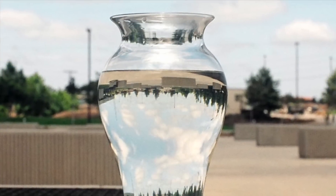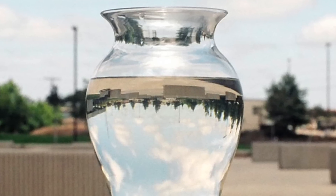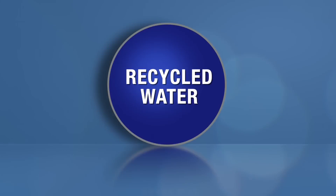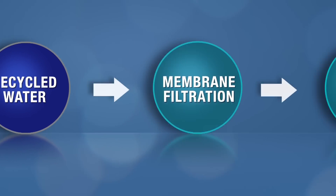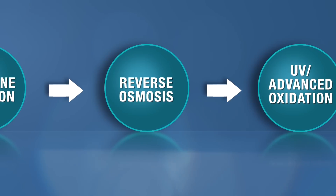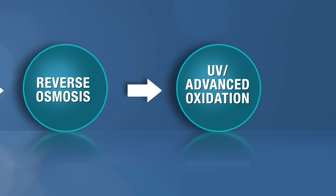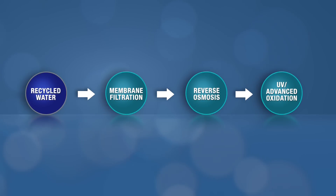The water purification process takes recycled water from the North City Water Reclamation Plant and further treats it through multiple barriers of membrane filtration, reverse osmosis, and ultraviolet disinfection with advanced oxidation. These consecutive treatment steps work together to remove or destroy all unwanted materials in the water.